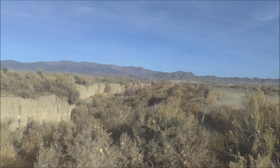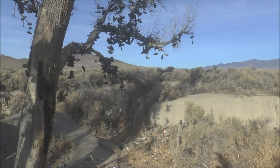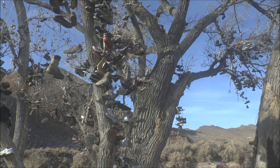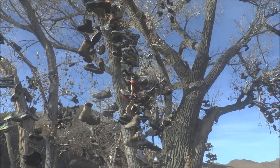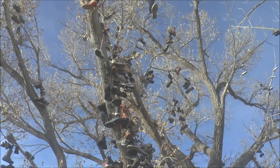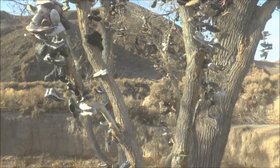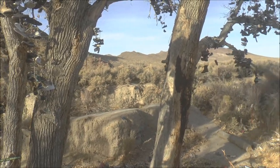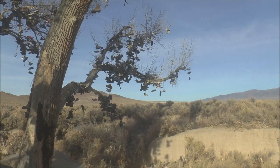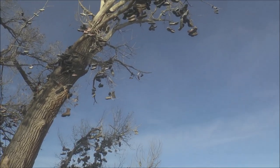Here in the Nevada desert is a very unusual tree — the Nevada Shoe Tree. It's adorned with all types and kinds of shoes, both old and new. There used to be another shoe tree somewhere in Nevada, but that one got destroyed a few years back. It either got vandalized, torched, or chopped down, so people decided to come here and make this the new shoe tree.